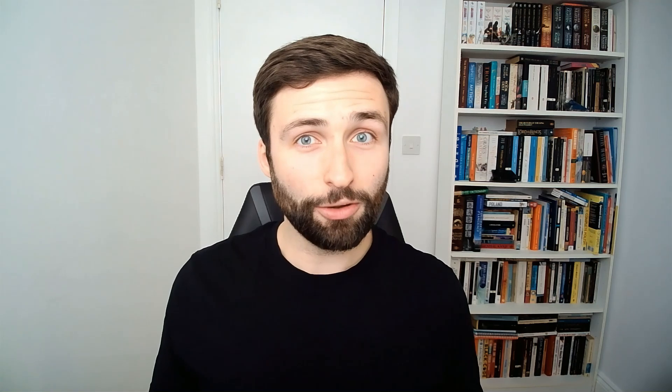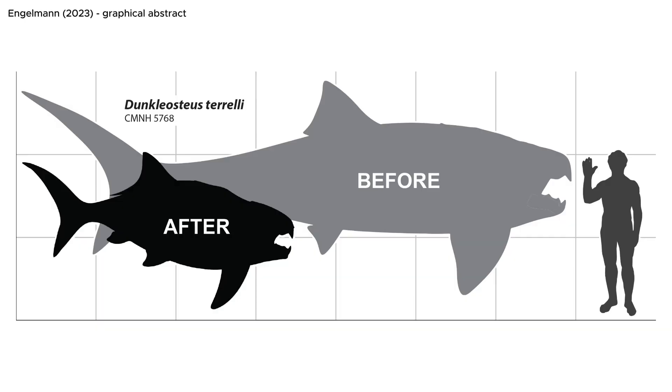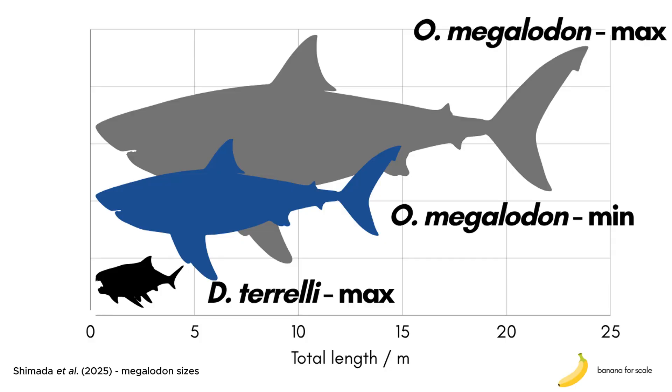That means those earlier 10-metre-long reconstructions are probably far too big, and when we compare them to these new estimates, it probably looks something like this. This isn't as impressive as the earlier, probably inaccurate estimates, and makes Dunkleosteus much smaller than some other famous extinct fossil fishes, like Megalodon.